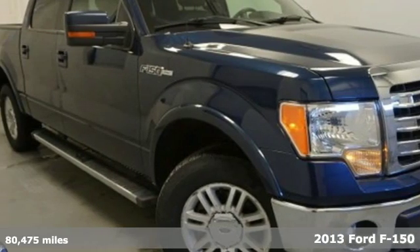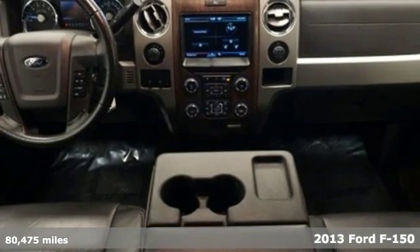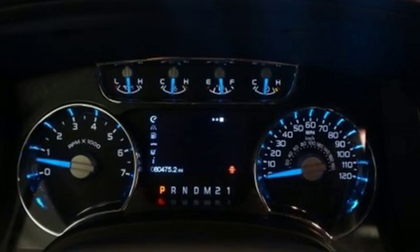Here's a 2013 Ford F-150. Job after job, this truck is always ready for the next project. It comes nicely equipped with features you'll love.